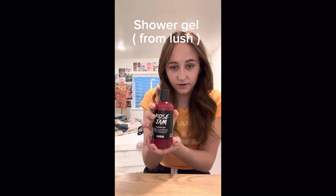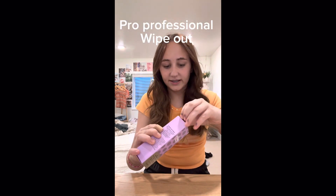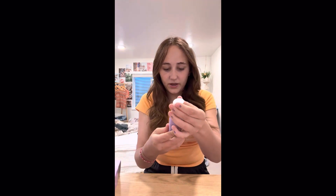The next thing I got was from Lush, and I got this Rose Jam shower gel. I love the smell of that one, it's amazing. And then the next thing I got was The Pore Professional — it's a mini version — and it supposedly takes out everything, like all the dirt in your face.